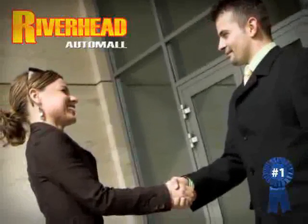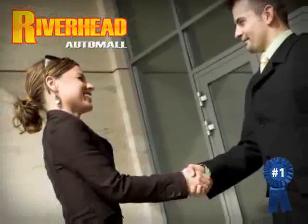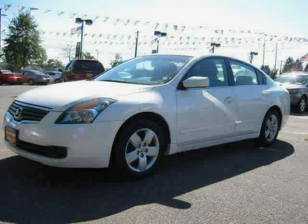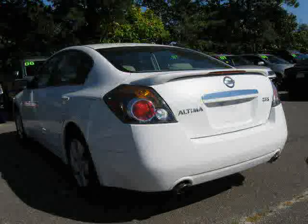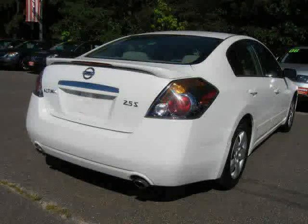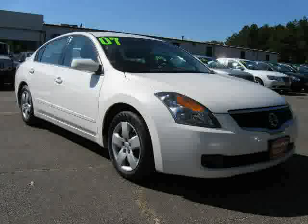Great savings are available on vehicles like this 2007 Nissan Altima equipped with cloth interior, power door locks, power windows, driver and passenger side airbag, cruise control, front wheel drive, and vehicle anti-theft system.